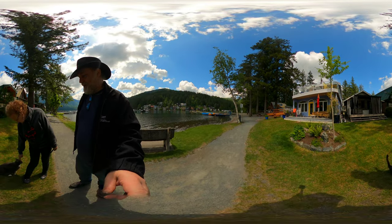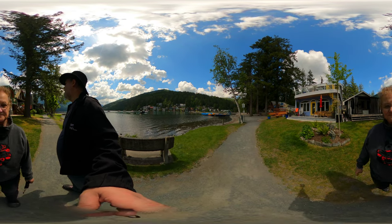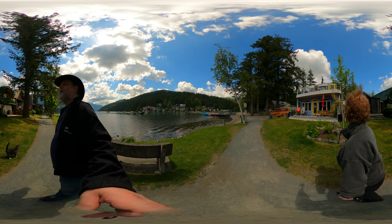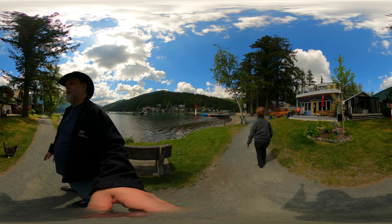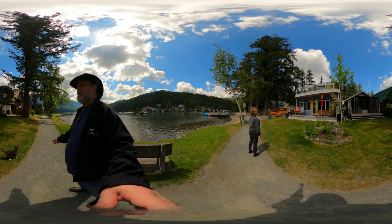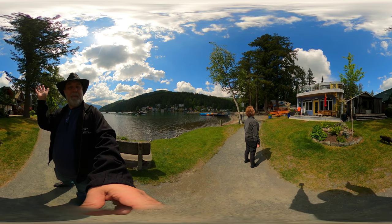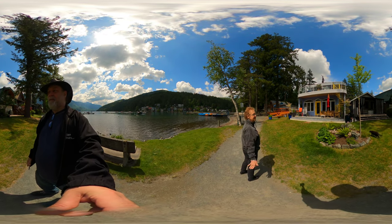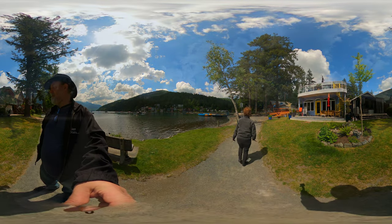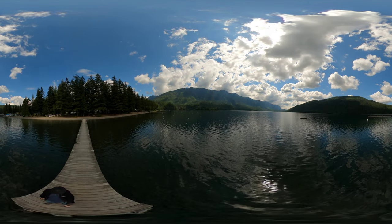Well there you go — that is our walk along the Cultus Lake beach taking a look at homes. I hope you enjoyed that. If you did, make sure you like and subscribe, and that's another walk with my mom. 360 Jimmy — thanks for watching! Bye bye!